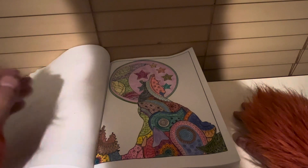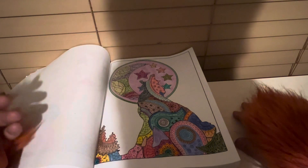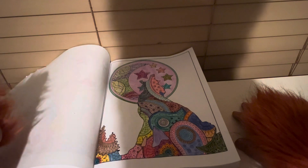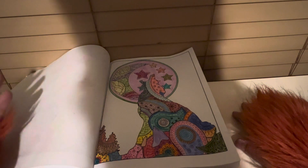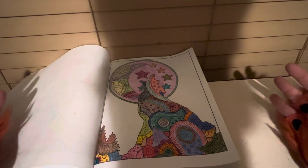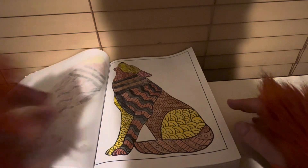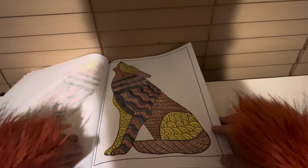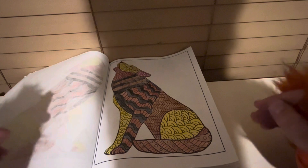Sometimes I'll do a picture in an hour, hour and a half, depending on how long I want to spend on it. Because some pictures in this book took me some days where I would come work on it, take a break, come back hours later, days later — it depends. Some days I go weeks without coloring, depending on how I feel, because I do other activities besides coloring.